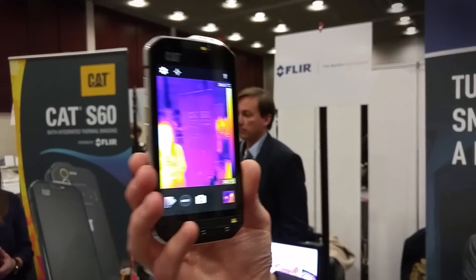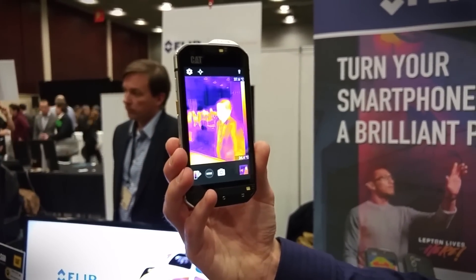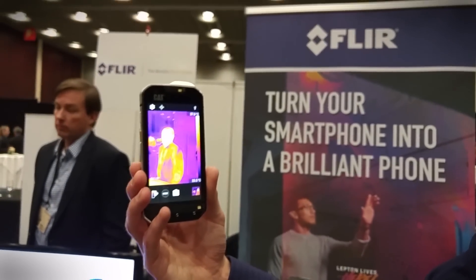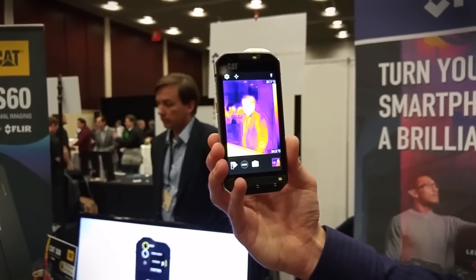But equally as exciting is what you can do in the consumer space — from detecting the temperature of your food, whether you've got enough fuel in your propane tank before you barbecue, to finding your pet when it's laid out in the garden. So there's a host of use cases for this technology.